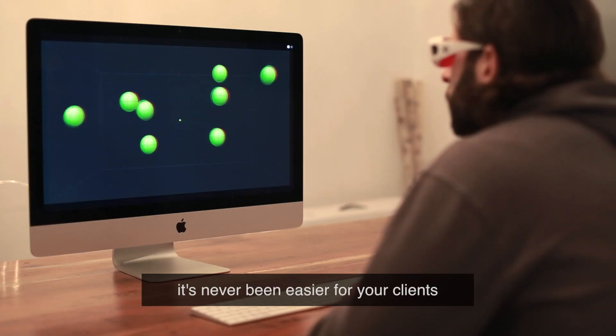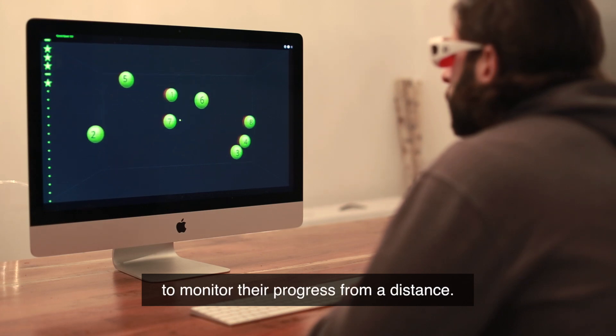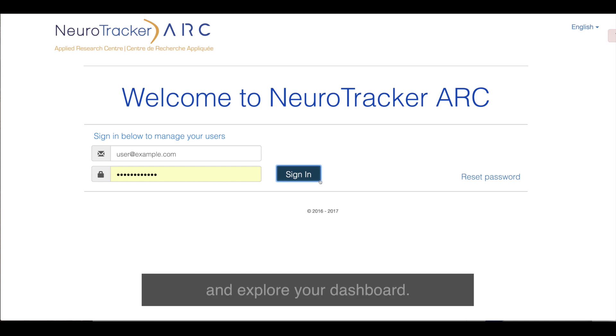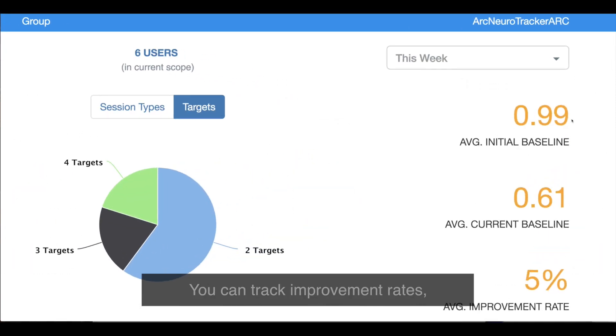With Neurotracker Cloud, it's never been easier for your clients to train from anywhere and for you to monitor their progress from a distance. Simply log into your administrator account and explore your dashboard. Your dashboard provides a general overview of all of your clients' activities. You can track improvement rates, baselines, the average number of targets and much more.